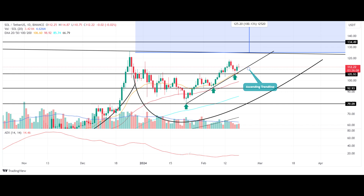Where is Solana price heading by the end of February — $90 to $130? A cup-and-handle pattern is driving the current recovery trend in Solana price. Should you enter now?